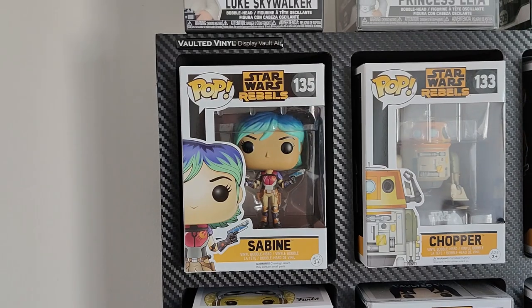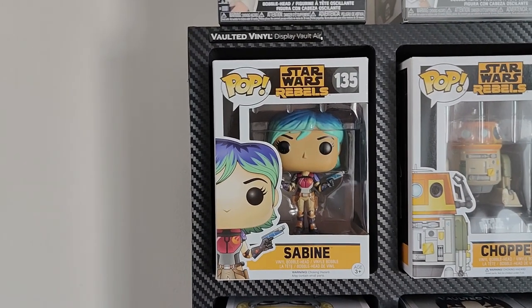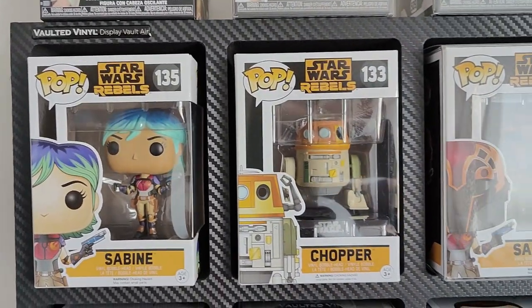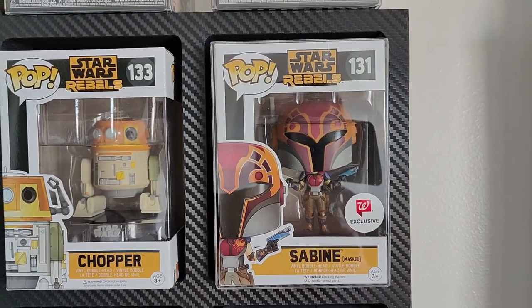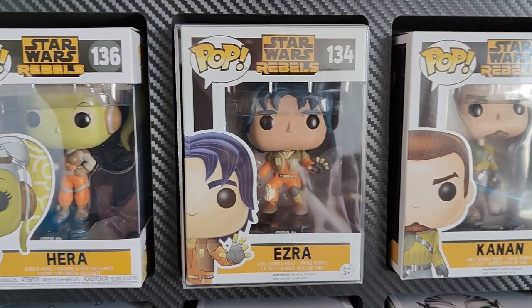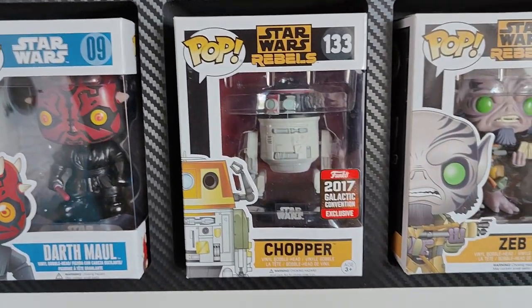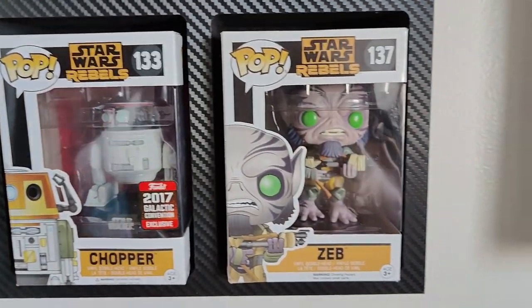We are going to start off right up here with the Rebels line because we're excited for Ahsoka. Starting off we have Sabine, we've got Chopper — she's a little droid — Sabine with her helmet on, the Walgreens exclusive. We've got Kanan in here, Ezra, the star of the show. We've got Hera. We've got Chopper, 2017 convention exclusive in his Imperial disguise. Then we have Zeb, who we just saw in Mandalorian.